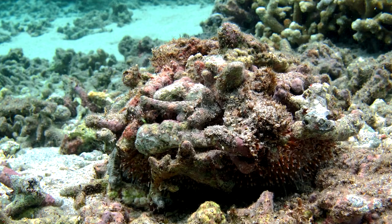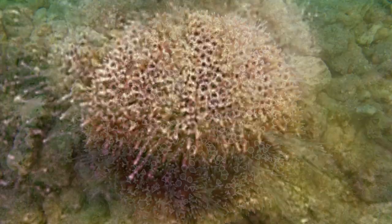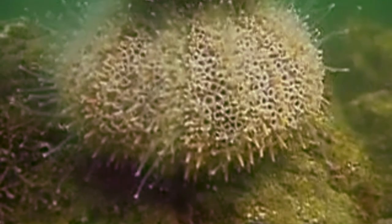Flower urchins aren't always covered, however. In the springtime, when flower urchins are preparing to breed, they'll drop all their covering material and seek out a mate.